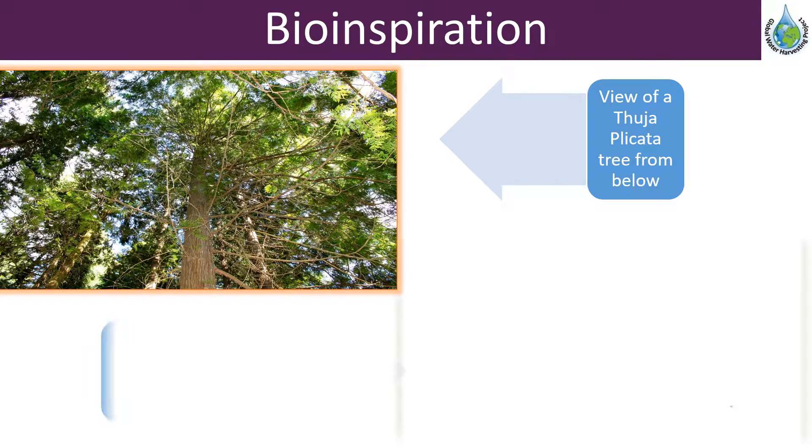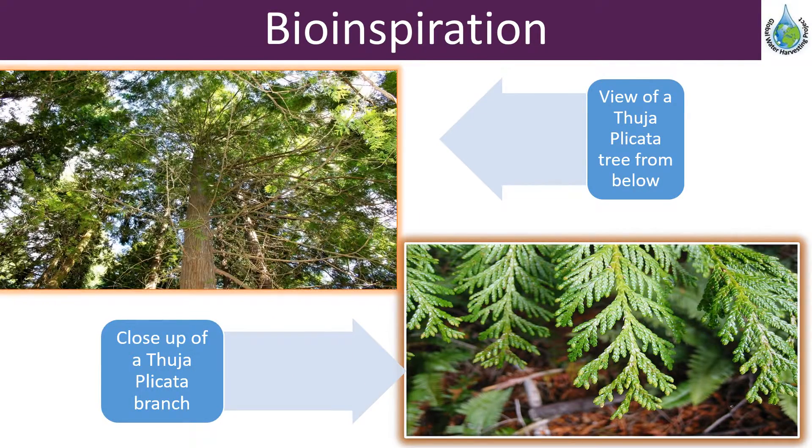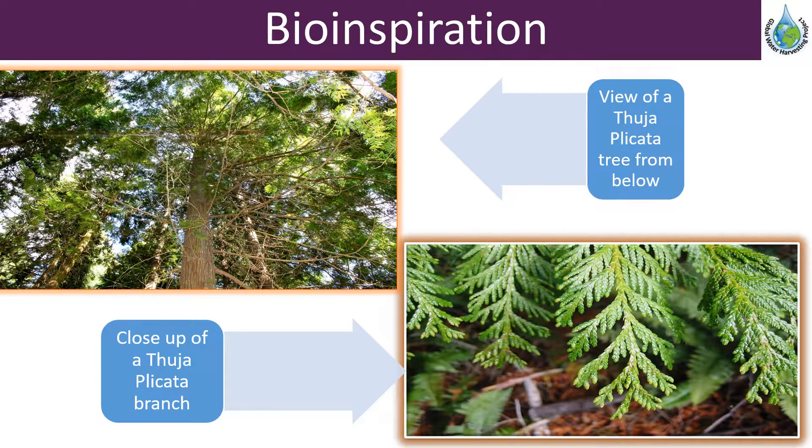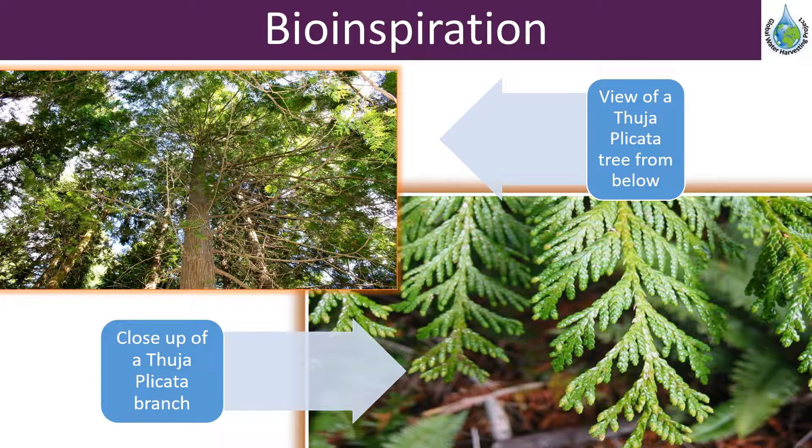Thujabicata is a species of evergreen coniferous tree that is native to western North America. During a trip to Canada, it was noticed that the ground underneath these trees remained remarkably dry, even in the heaviest of rain. The phenomenon was due to the water channeling abilities of the branches.